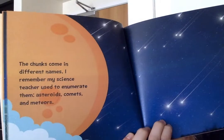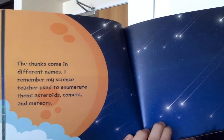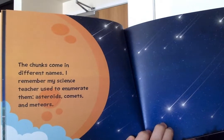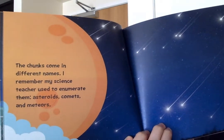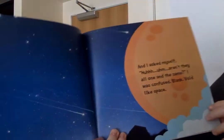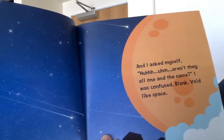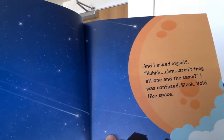The chunks come in different names. I remember my science teacher used to enumerate them. Asteroids, Comets, and Meteors. And I asked myself, huh? Aren't they all one and the same? I was confused.